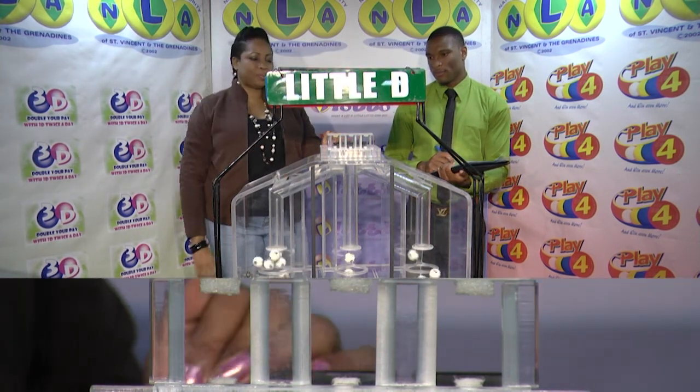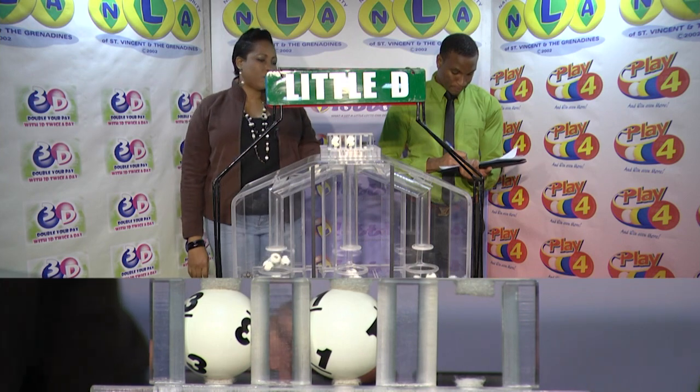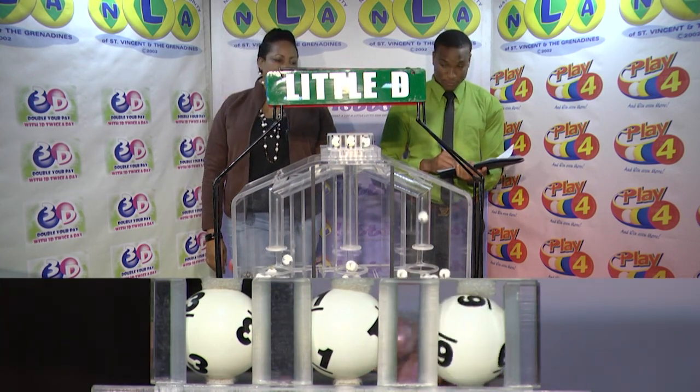And our third and final draw is called the Little D winning number. That's 33116.